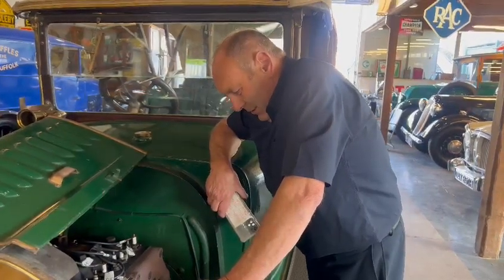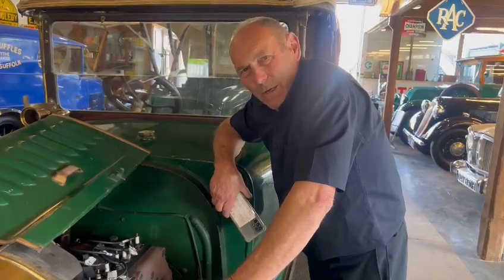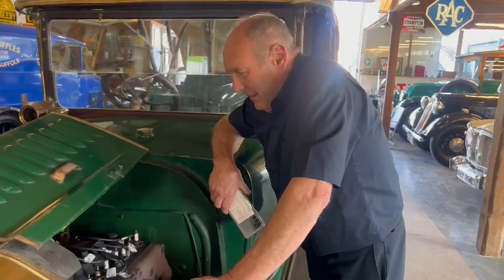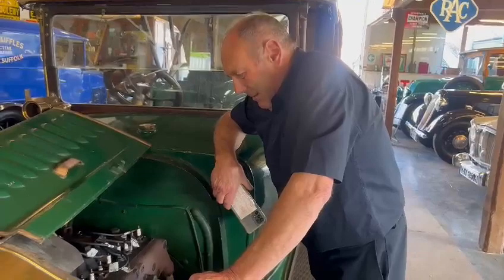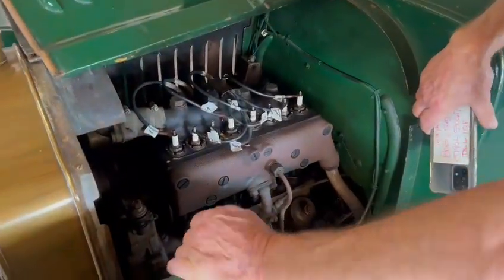The last time I saw it was 55 years ago — the last time I was close to this car, I was probably from here to the end of that car away from it then. And it's been the same ownership ever since. Just an amazing story. If anyone's interested, ring me up, I'll tell them some background about it, all I know anyway.